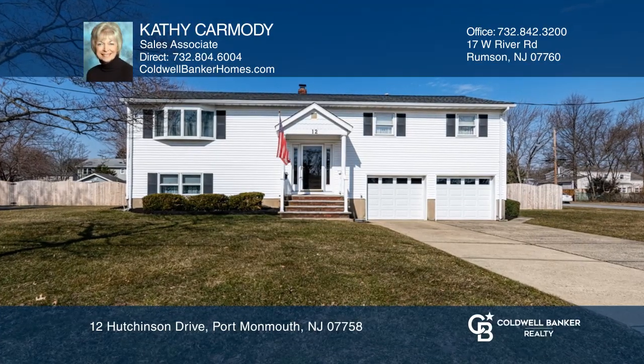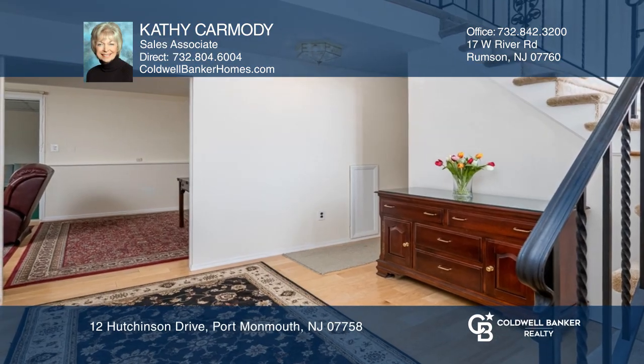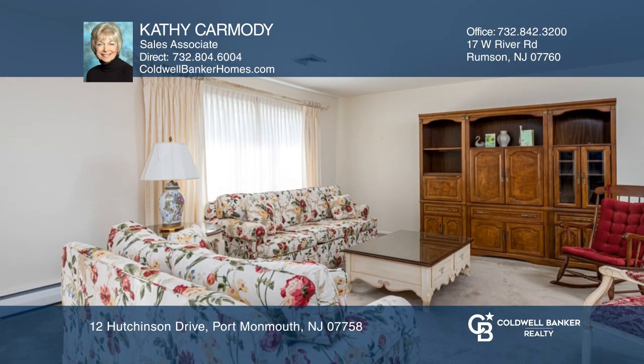This lovely bi-level home features a beautiful two-level foyer. The upper level offers a living room, dining room, eat-in kitchen, and three bedrooms.